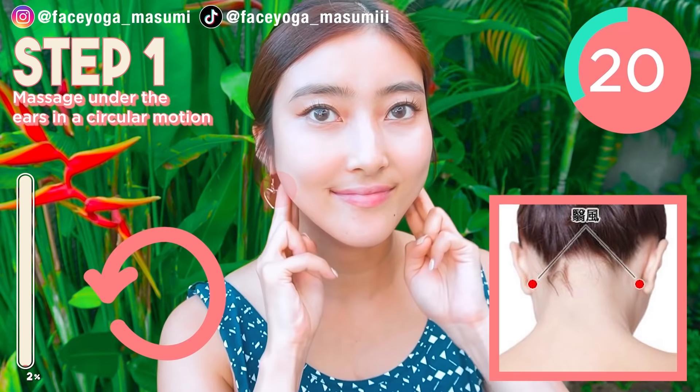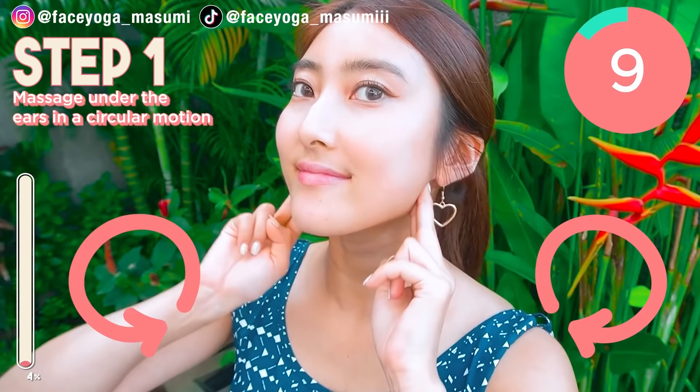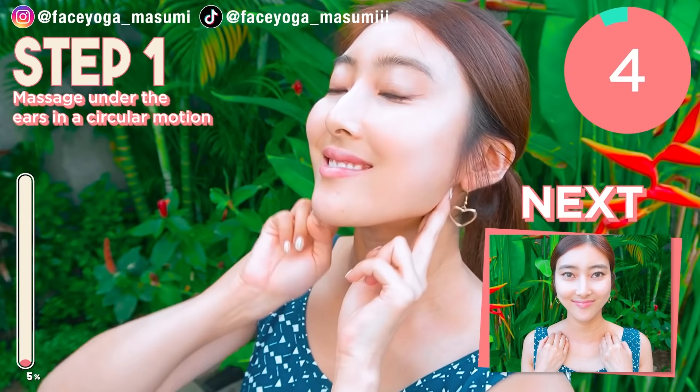There are some acupressure points under the ears called eifu in Japanese. It's really effective to reduce a puffy face and get a beautiful slim neck naturally. So let's do it till the end.